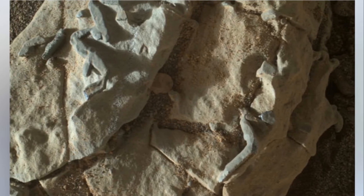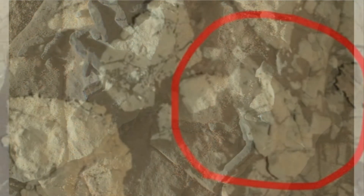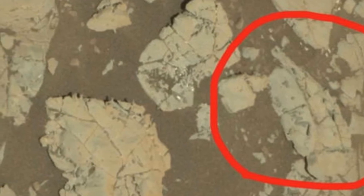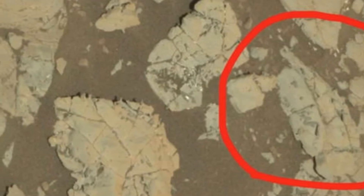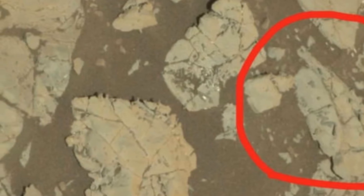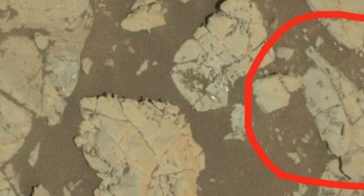Curiosity scientists have been discussing the newly found and novel features, attempting to figure out what they mean. Alongside new MAHLI imagery, Curiosity's Chemistry and Camera instrument (ChemCam) and its Alpha Particle X-ray Spectrometer (APXS) are also inspecting the features for clues about their nature.